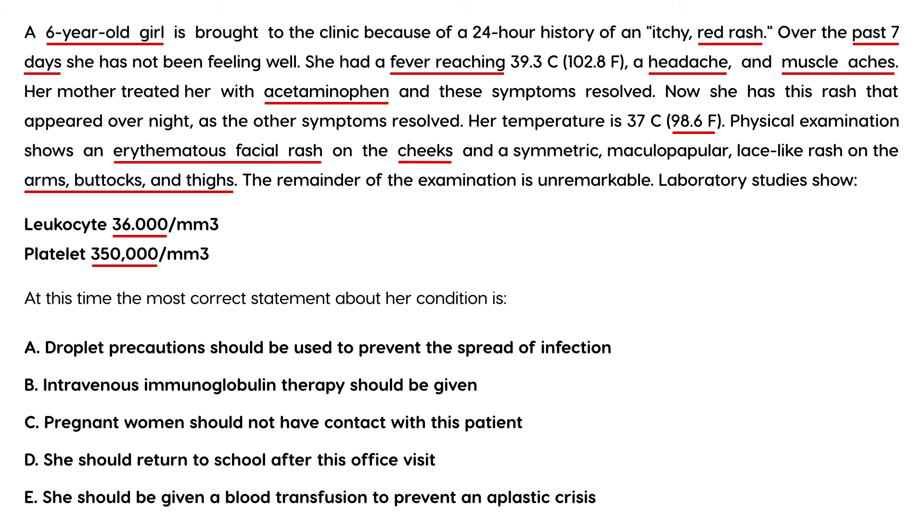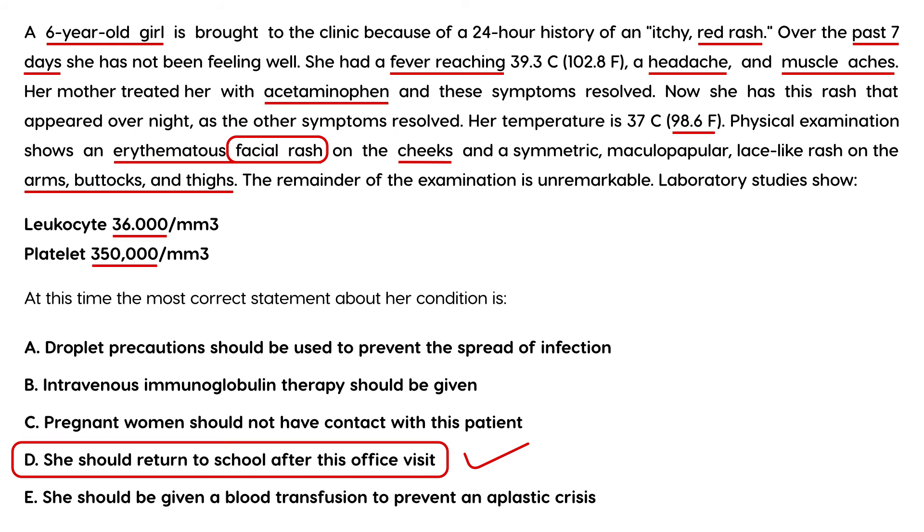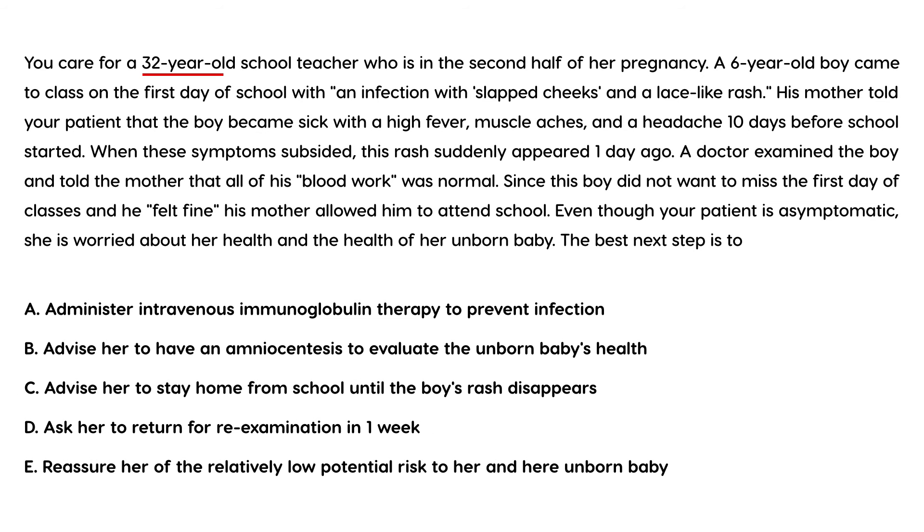The question is: is she infectious or not? The answer is no, because the rash has appeared. During the prodrome flu-like phase she was infectious, but not anymore. The correct answer is that she should return to school after this office visit — she is no longer infectious and does not need to worry about infecting other children.